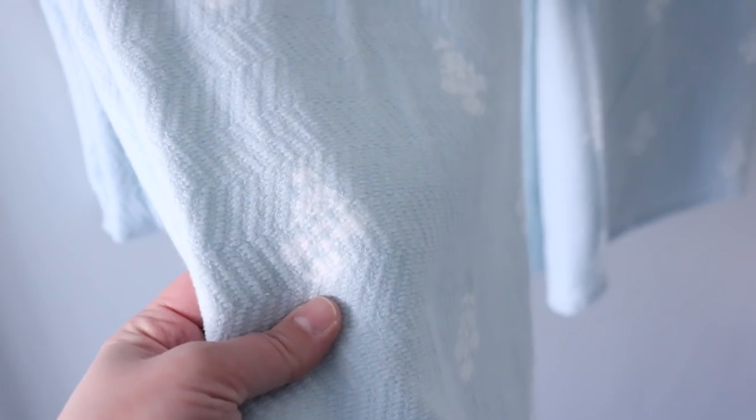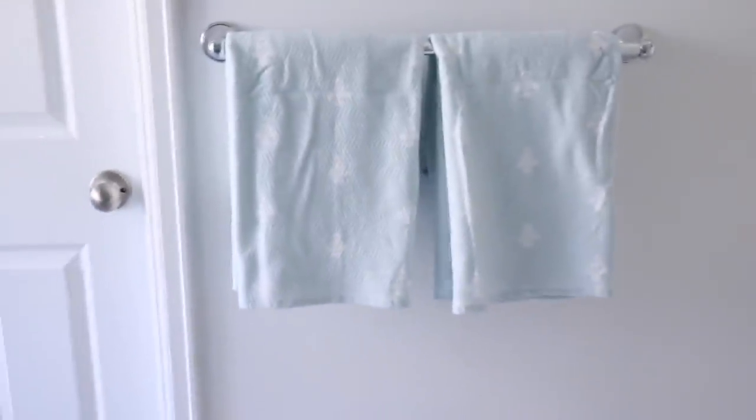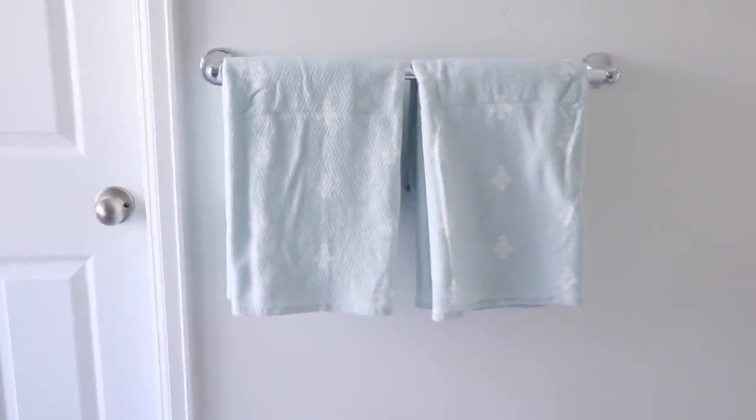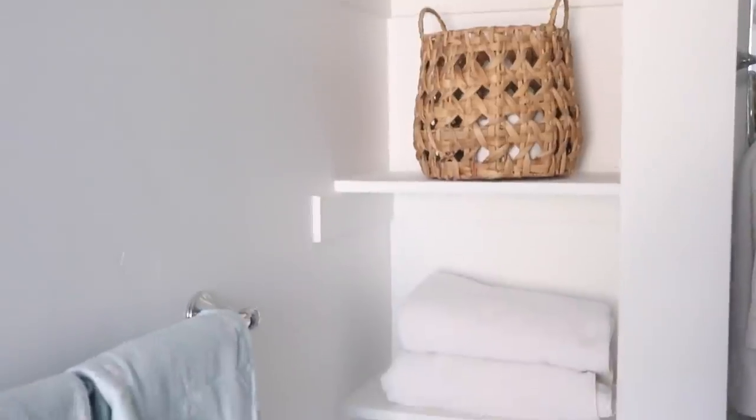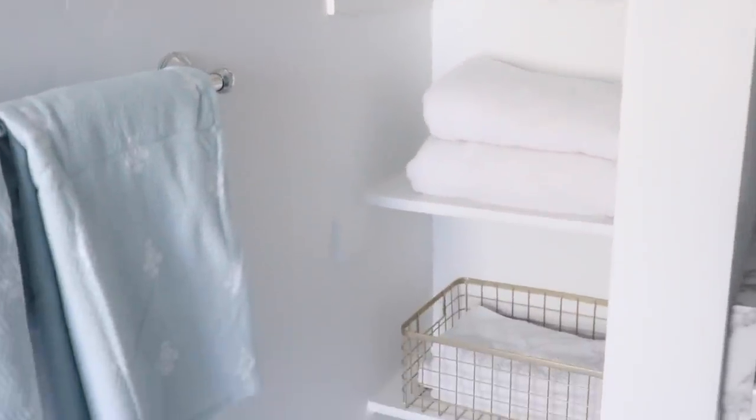I added these towels from Target because without that little gold cart this space was really blank — the cart came up pretty high, so I didn't have towels there before but it definitely needed them. I need to put them through the washer and get all the wrinkles out, but this is what this little corner of the bathroom looks like. It's really functional but I also wanted it to look really pretty.